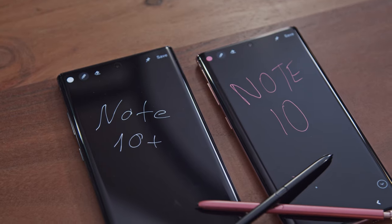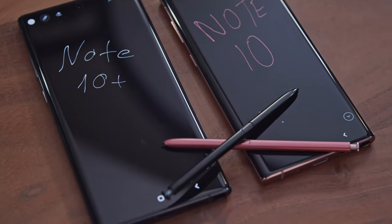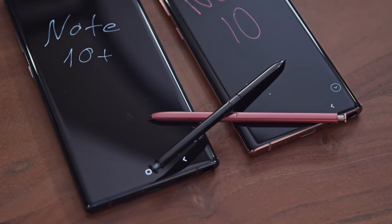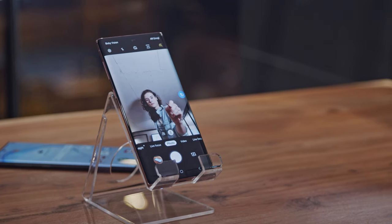Despite the loss of the headphone jack, the S-Pen hasn't only remained but includes even better functionality. It now includes remote, motion-based gestures called air actions. These let you change between camera modes or between the three cameras.